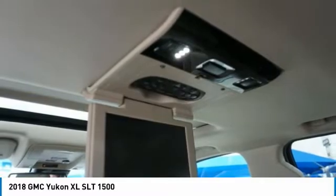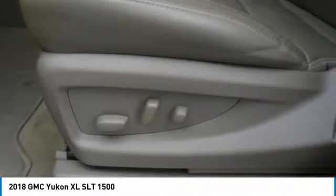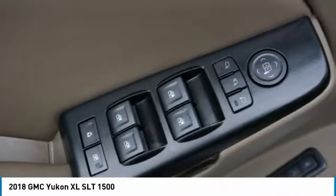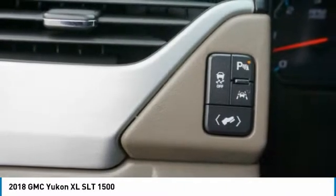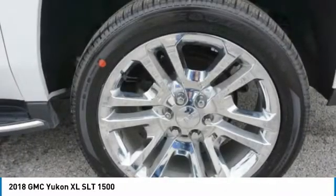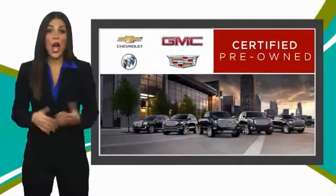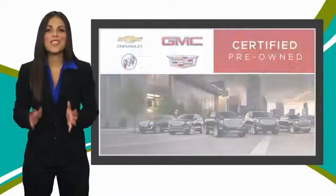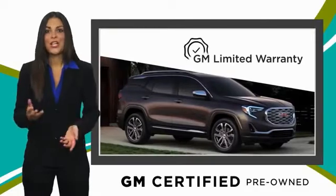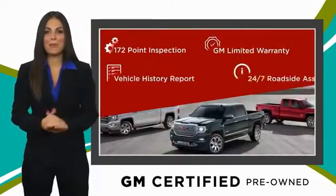Your new ride is just a phone call away. A GM-certified used vehicle can deliver more satisfaction and certainty than any ordinary used vehicle, with our thorough inspection, GM warranty, free vehicle history report, and more. You can expect it all from a GM-certified used vehicle.